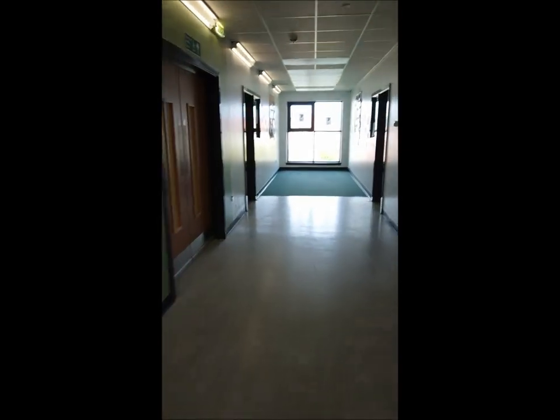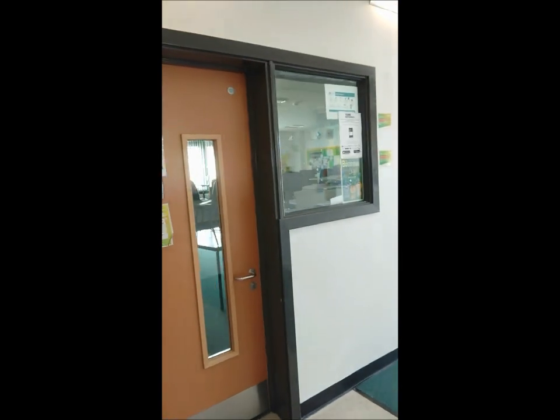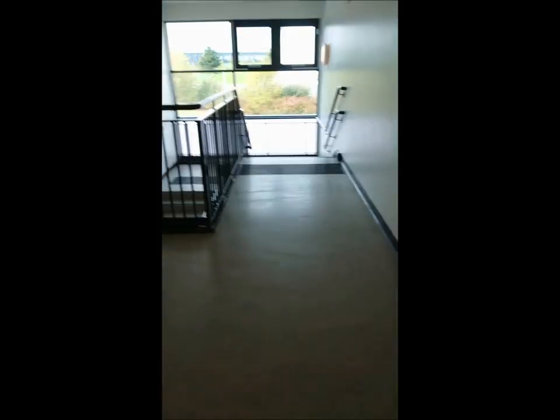So the computing goes on up here — we do computer and gaming design at various points, and computing for most year groups. We also have business education that we learn in these classrooms. That's what's at this end of the corridor. We go down these stairs — there are lots of stairs in this building, which keeps you very fit moving about.